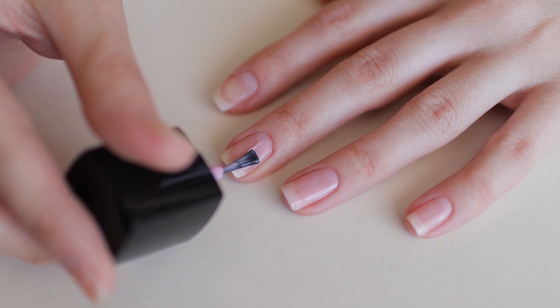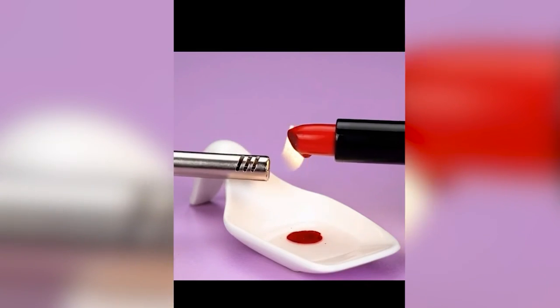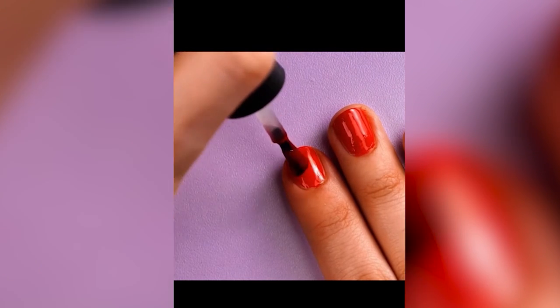Nail paint making. Now you can match your nail paint and your lipstick perfectly. Take the transparent nail paint in a bowl. Melt a small area of the lipstick and put it in the transparent nail paint. Mix it well and your nail paint is ready. Enjoy your day.